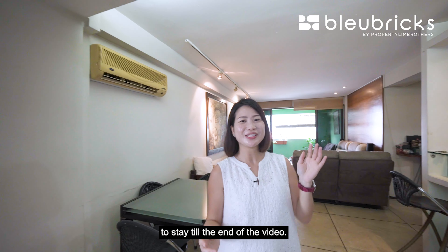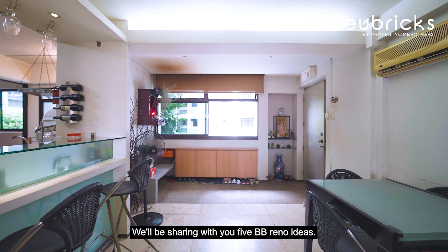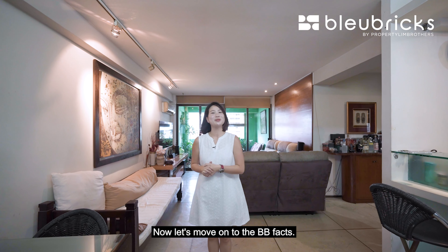Welcome to the unit — do remember to stay till the end of the video as we will be sharing with you 5 BB Reno ideas. Now let's move on to the BB facts.